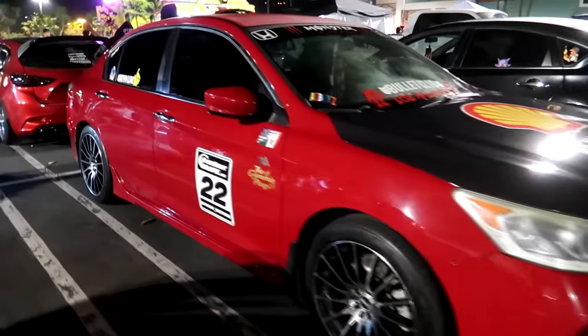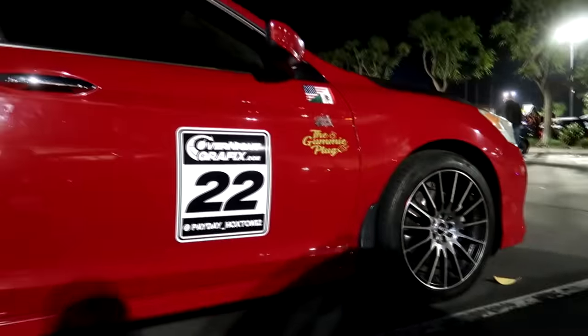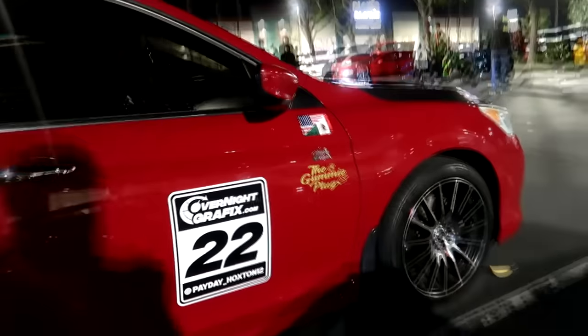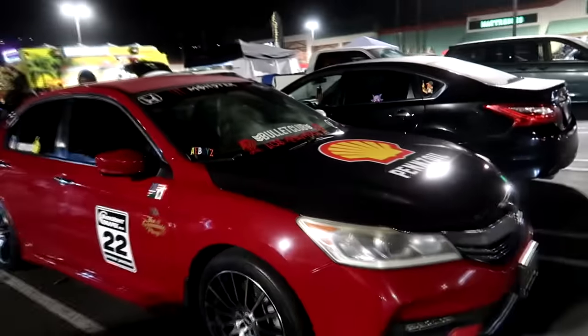So we're taking a look at some tuner cars on Facebook Marketplace. These are cars you guys sent me — I haven't seen these listings yet, so we're going in blind. If you see any cool or bad listings, send them to my Gmail: drewpecock.clips@gmail.com. Let's dive right in.